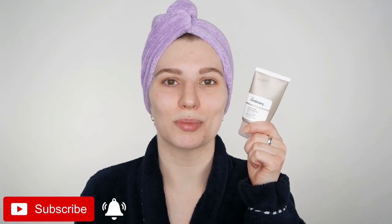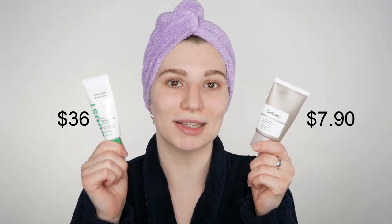Hi everyone, my name is Melissa van Dijk and I tested Paula's Choice 10% Azelaic Acid Booster on my right side of my face and the Ordinary Azelaic Acid 10% Suspension on my left for an entire month — a split face study. There is quite a price difference between the two, but both include 10% Azelaic Acid.